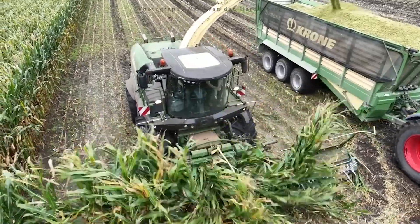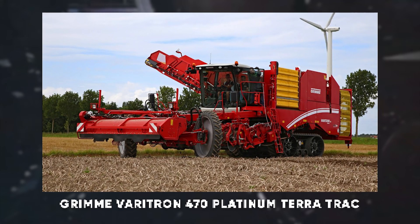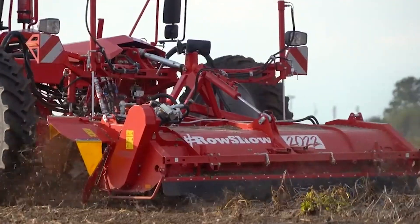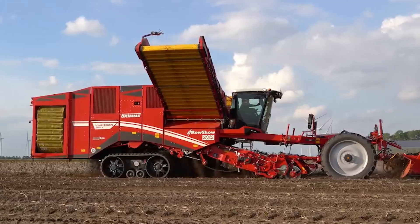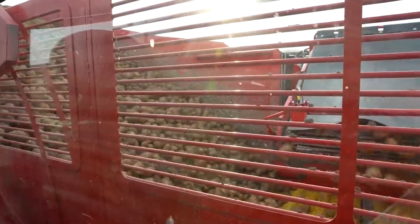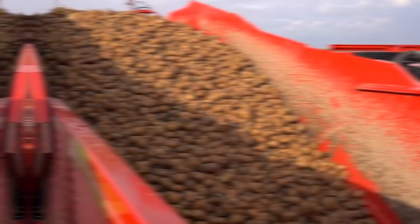But that's not as fascinating as the Grimme Veritron 470 Platinum Teratrac. This self-propelled harvester features a 435-horsepower engine and a 7-ton bunker capacity, making it perfect for large-scale potato farming. Its unique Teratrac system ensures minimal soil compaction, while the AirSep system removes stones and clods, leaving only clean potatoes. Need a machine that can handle tough harvesting conditions with ease? The Veritron 470 Platinum Teratrac is the answer.